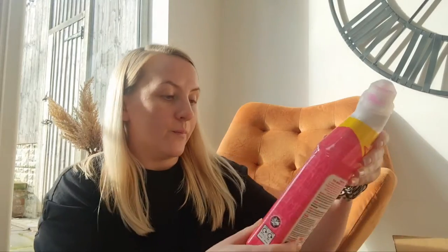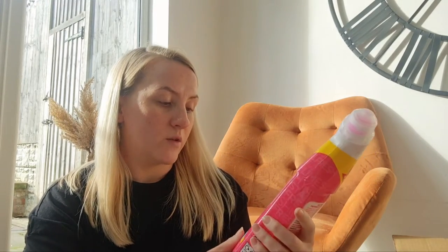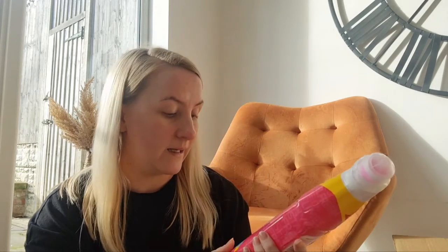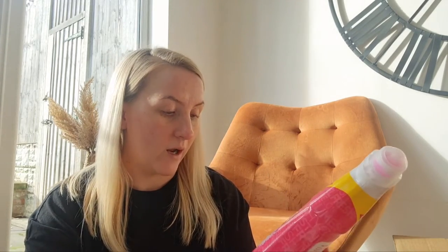Then I got the Pink Stuff toilet cleaner. I really like this — it keeps my toilets nice and clean, so yeah, highly recommend that.